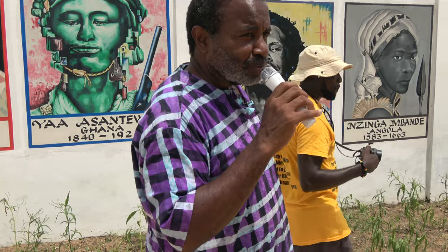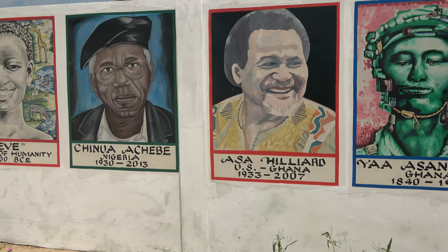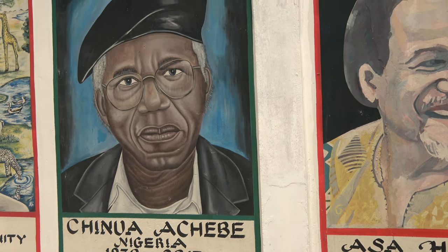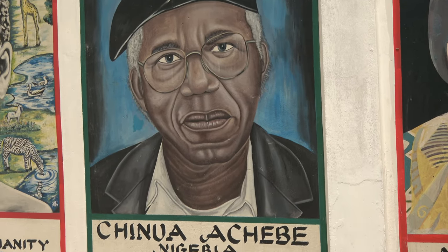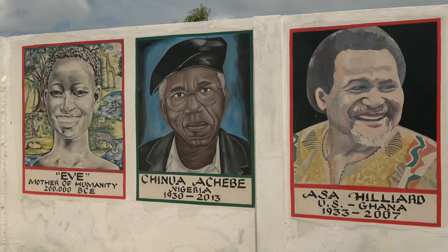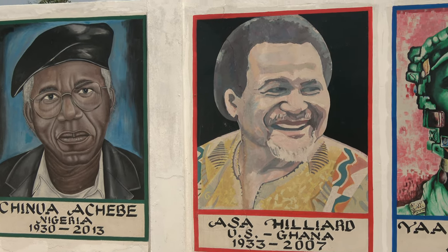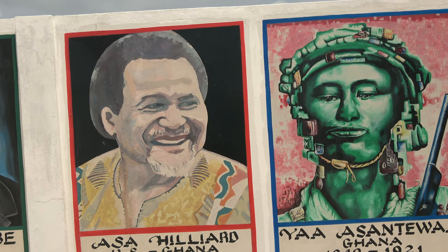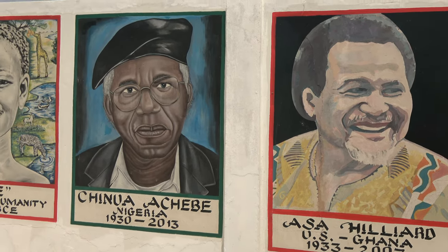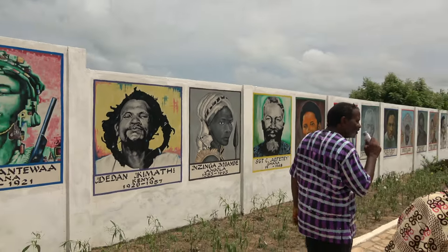Next is Chinua Achebe from Nigeria. A lot of you have probably read some of his books — Anthills of the Savannah, Things Fall Apart, Man of the People. One of our great African writers. We also have Brother Asa Hilliard — a lot of people from the U.S. know Asa. He's a psychologist by training, Pan-Africanist by work, and an Egyptologist and historian. A very, very great brother.